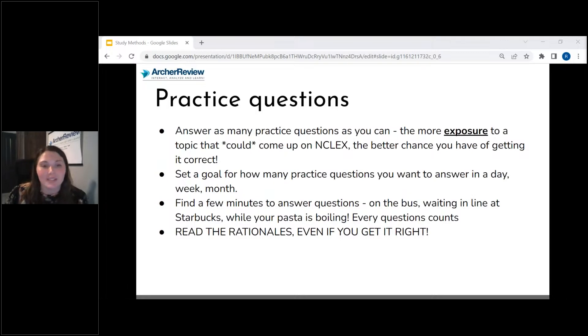The more exposure you get to questions, the more likely you are to pass your NCLEX. I would always recommend seeing at least 2,000 NCLEX questions before you take your test — at minimum, 2,000 questions. So set a goal for how many practice questions you want to answer in a day. If you follow our six-week or 12-week plan, we've already helped you set that goal. If you're not following those plans, set a goal for 85 questions a day — the minimum of what you'd likely get on the NCLEX.